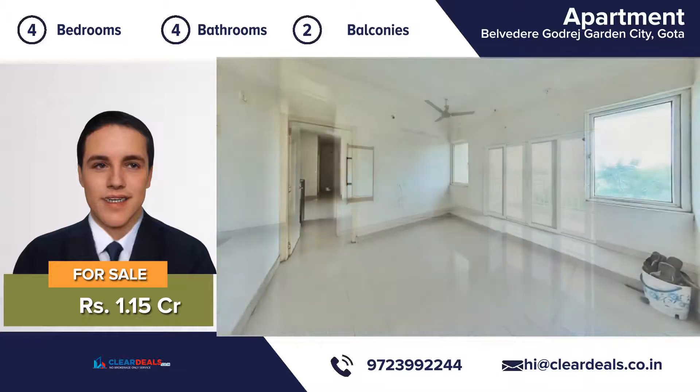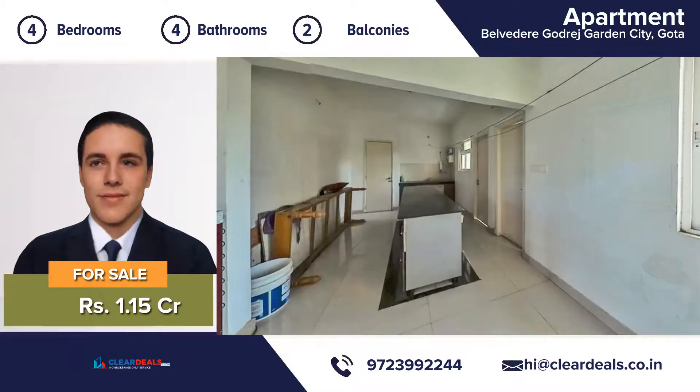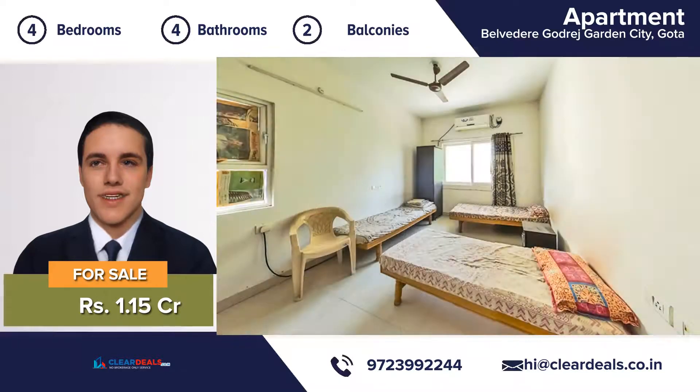An attractive deck of four bedrooms, four bathrooms, two balconies, a large eat-in kitchen, and a beautiful living room — this house is move-in ready. It has been completely maintained from top to bottom.